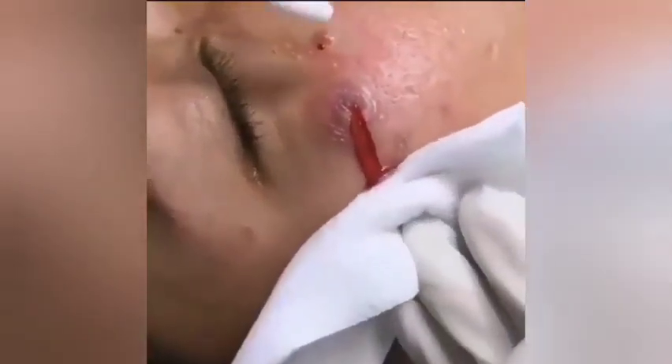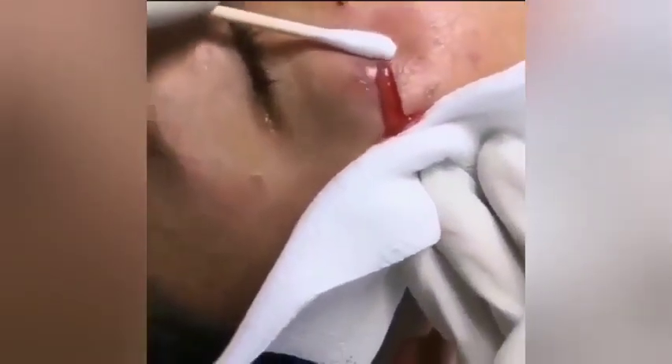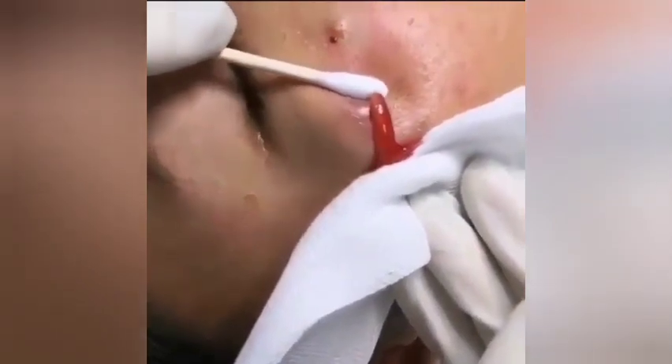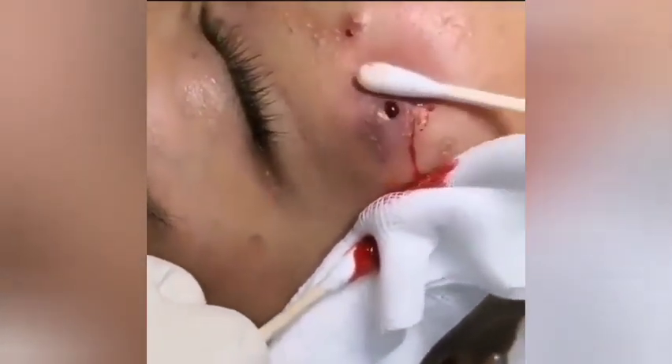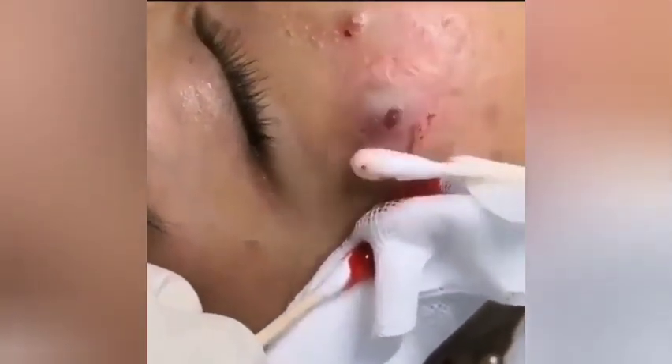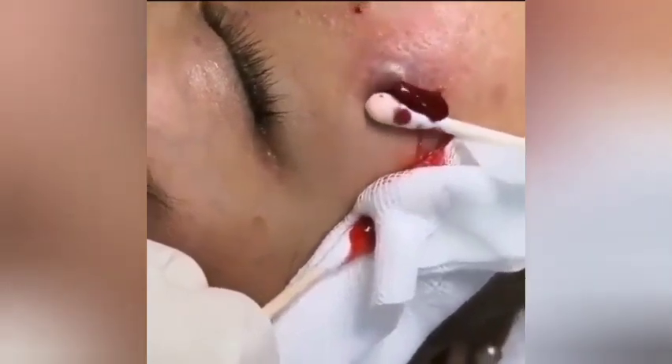Today I'm going to show you how to pop this pimple on the cheek. As you can see, it's a kind of big, giant pimple. You can use cotton, or you can use gloves. If you want, either way — but be careful, if you pop it near your mouth it may spread into your mouth or onto someone's face.